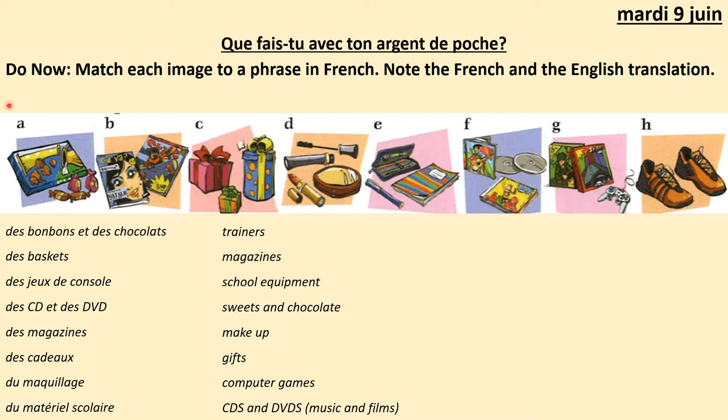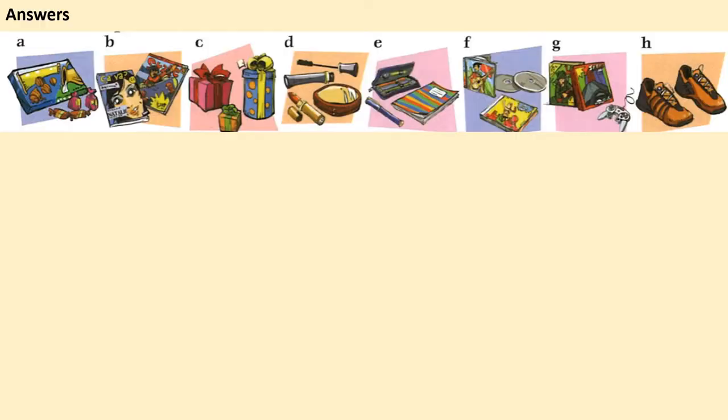Now for the 'you do know' activity. I want you to match each image — a to h — with a phrase in French from this column, and then write the translation in English using this column to help. I want a letter, the French, then the English. Pause to get that ready now and press play to get the answers.